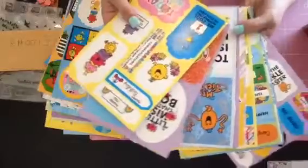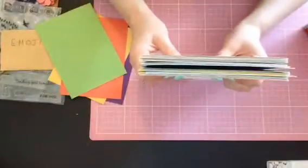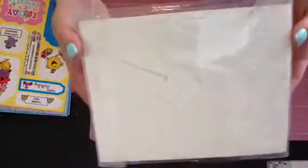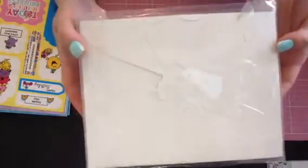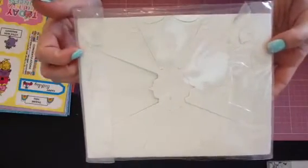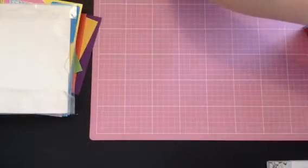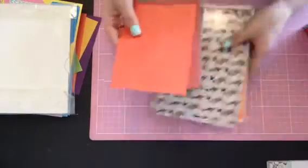And then you get all the beautiful toppers. Thank you so much — look, wow! She also included some of the stands. I love these — these are great for putting up your projects that you've made and just want to look at for a little while before you send them out. I really enjoy doing that.